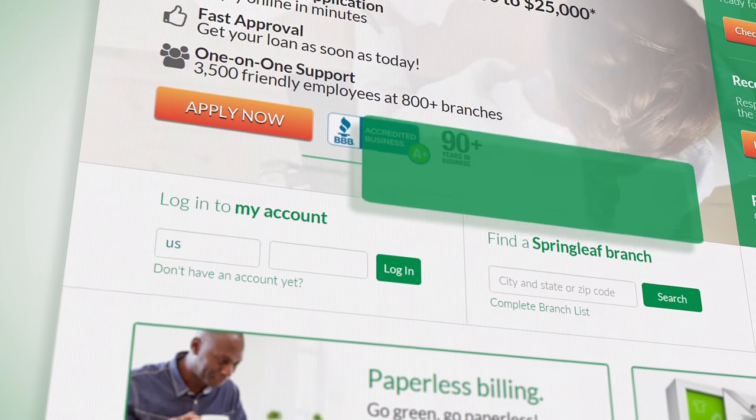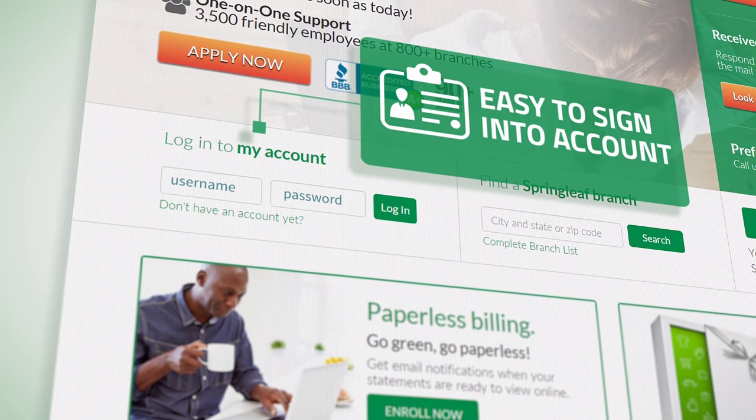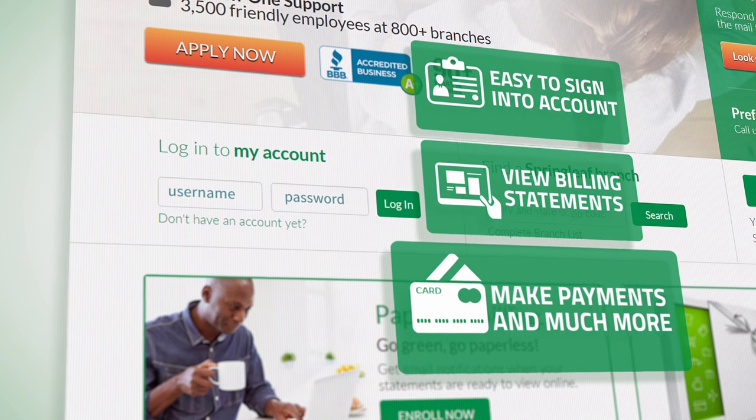Your MySpringLeaf login is now located on the home page so it's easy to sign into your account, view billing statements, make payments and more.